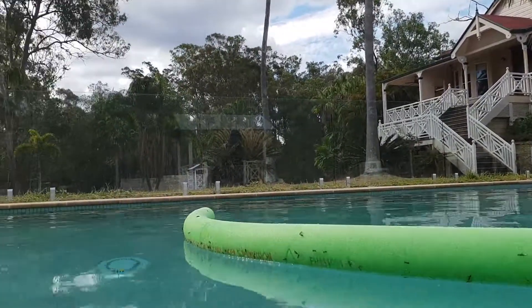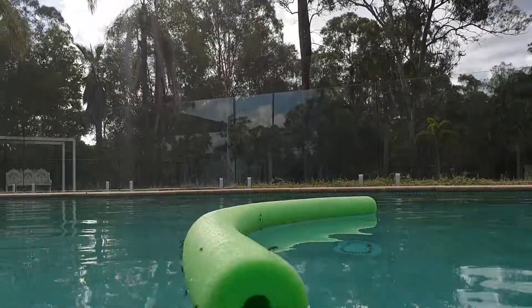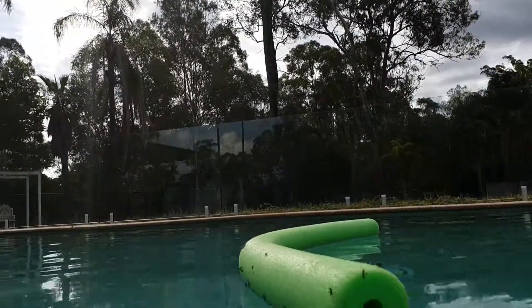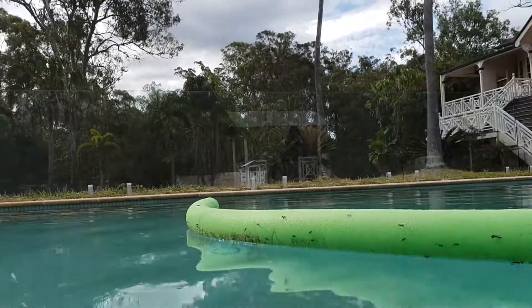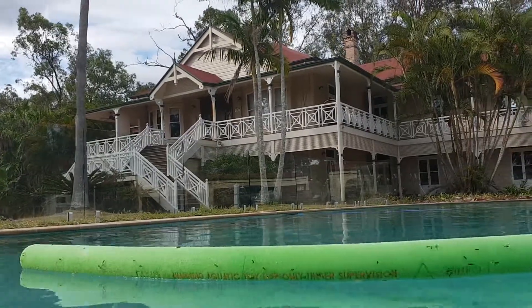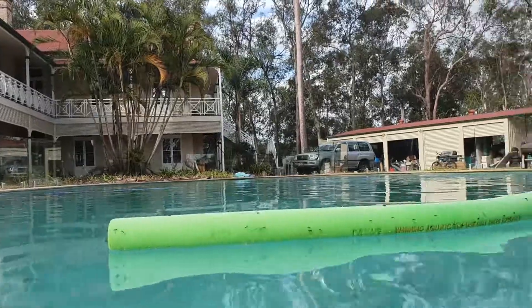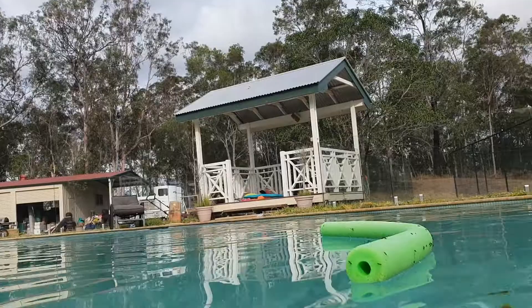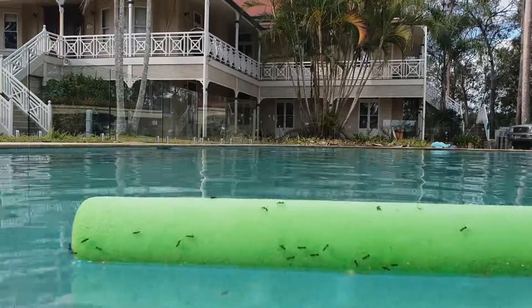Daddy put some food in there, so we don't know if they're gonna crawl into there or not, but we have an experiment — he put it in both sides. I'll show you. See, this is the other side, and I think that one's gonna go. Look at those big ants!